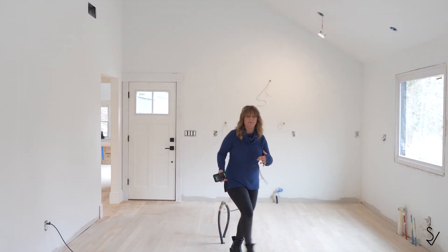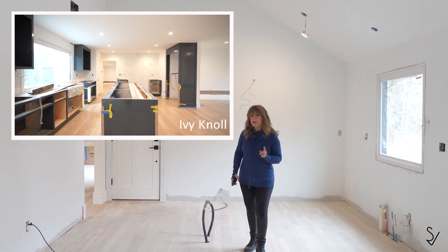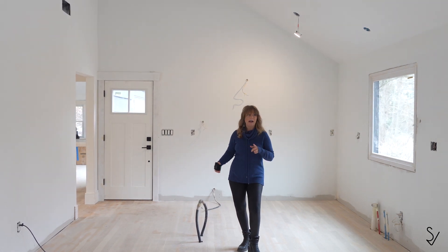Similar to Ivy Knoll, but on a smaller scale, there will be an island here. And I can't remember if we had the budget to do the waterfall edges — I'll get back to you on that one.